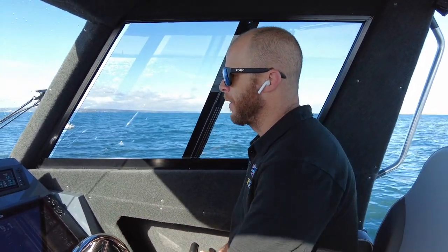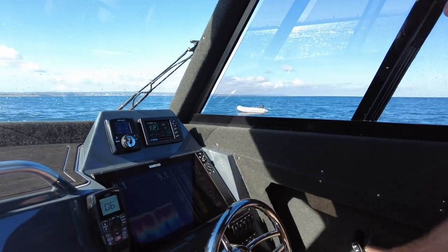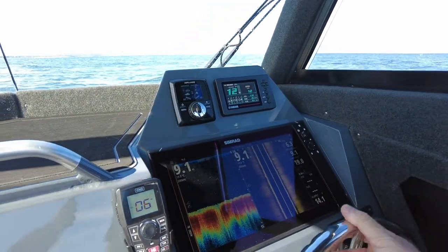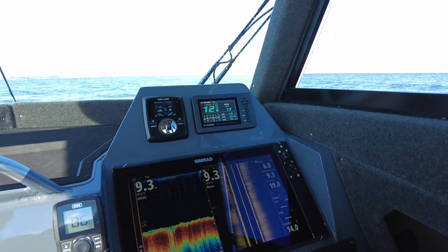Right now we're sitting on 1200 RPM doing 13 kilometers an hour and we're using 2.2 kilometers per liter — which means for every liter we use we're getting 2.2 kilometers of distance — and that's 6 liters an hour.